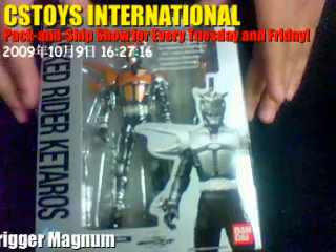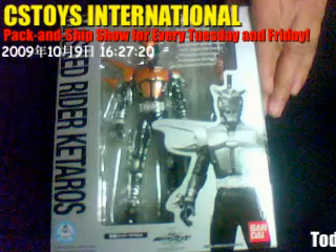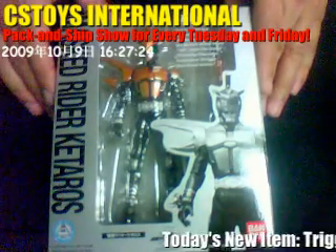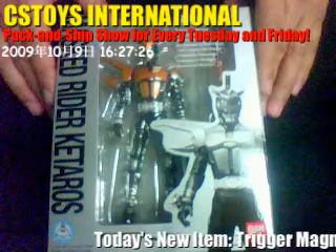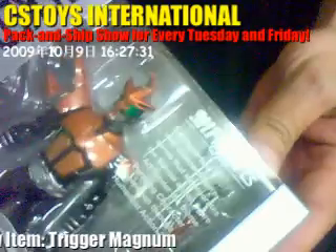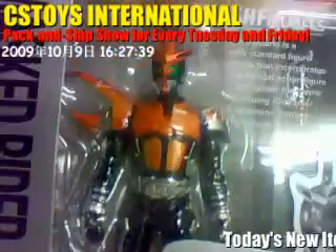We're trying to expand our SH Figuarts selection, and this is the Mask Rider Ketaros. It's the one that appeared in Kabuto in the movie. We're trying to collect as many SH Figuarts as we can, and here's the Ketaros — I hope you can see it.